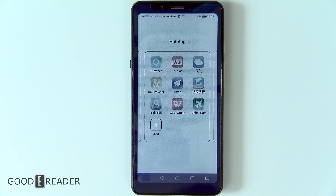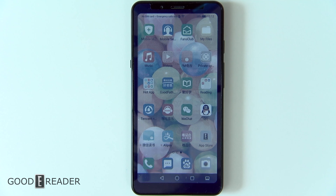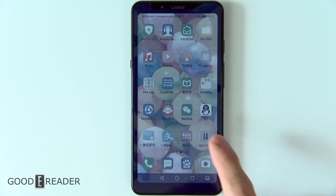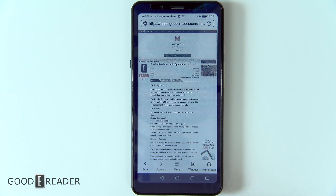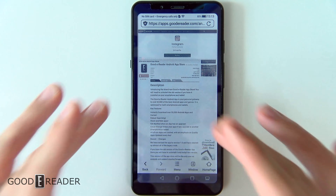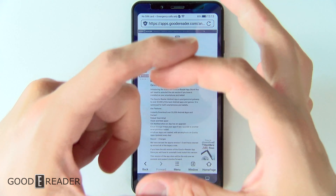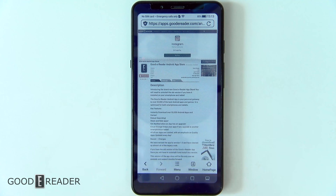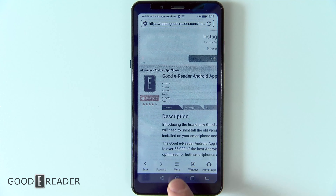You can see these are the app selections and they don't really have a very good app store that's known. However, you can download and sideload any app you want, including the GoodyReader app store. It's incredibly easy to do. All you do is go over to the browser — and unlike the iReader C6 color e-reader, this thing doesn't restrict you to a controlled, enclosed browser. You can go to any website you want. So we've gone to the GoodyReader app store and all you do is simply download it by clicking download.